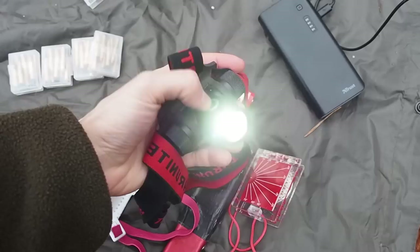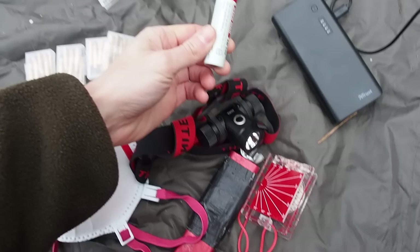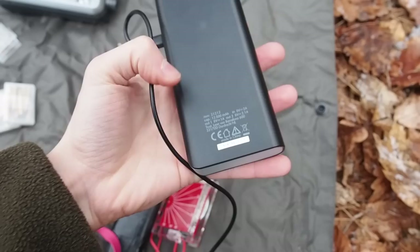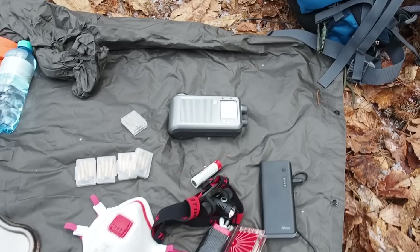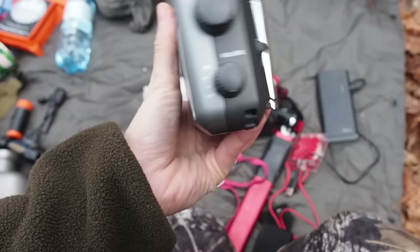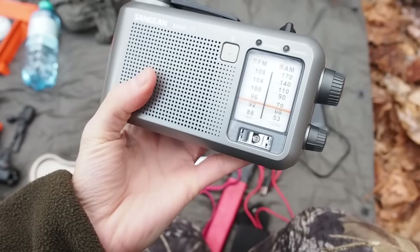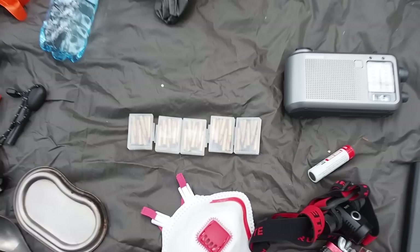Next I have a headlamp by Thrunite — this is the TH10 model. A headlamp is very important because it keeps both hands free, and if you hear noises around your camp you can go and see what it is. I have an extra battery for it. I also brought a power bank with 12,500 milliamp-hours, so I can charge all my electrical devices. When you're out in the wilderness you most likely won't have internet or other news sources, so I recommend taking a hand-crank radio. It's important to gather intelligence and know what's going on — maybe you need to move, or maybe the threat is over and you can go home.